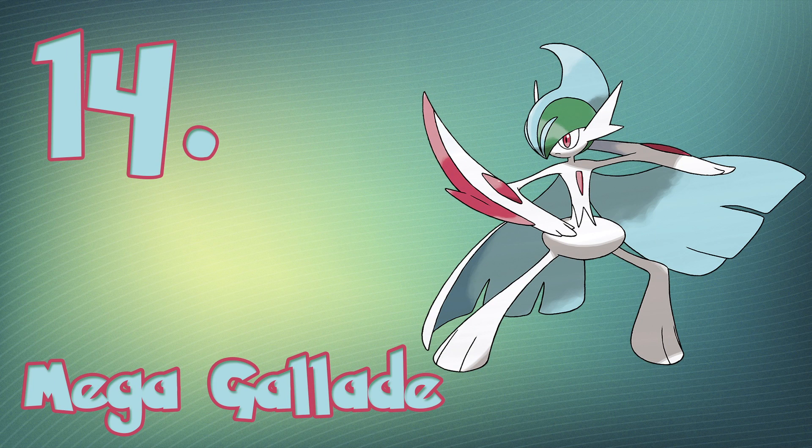At the number 14 spot, we have Mega Gallade. Mega Gallade might not be the biggest Pokémon around, but the combination of colors, razor arms, and a flashy new cape make this guy awesome.